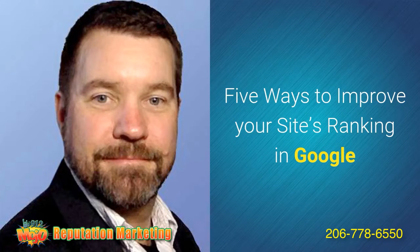Hi, this is Rick Stubblebine with 912 Mojo. I'd like to welcome you to five ways to improve your site's ranking in Google.